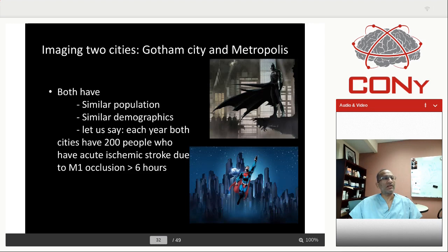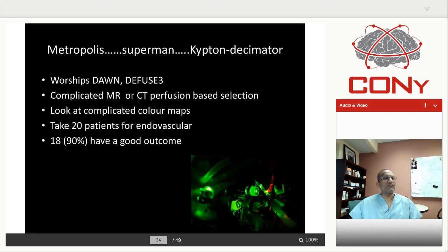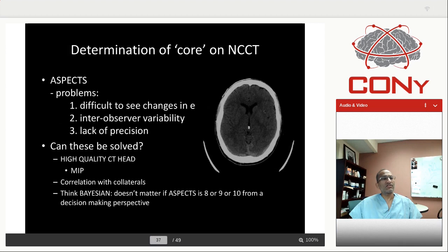You've probably heard me speak about the denominator fallacy: how over-selection and analysis paralysis is actually harmful. Imagine two cities — Gotham City and Metropolis — similar population, similar demographics, 200 patients with M1 occlusion. Batman, a practical guy, does CT and CTA, takes 120 of 200 for EVT, 60 have good outcome — 50% rate. Superman does complicated Dawn/Diffuse 3 criteria, volume measurements, red maps, green maps, and finally takes 20 patients for EVT with 90% good outcome. Superman says he's better. But in Gotham City, 30% of all patients had good outcome versus only 9% in Metropolis. Non-treated patients have really bad outcomes, even in the super-selected Dawn/Diffuse 3 patients. By over-selection, you are harming patients at a society level.